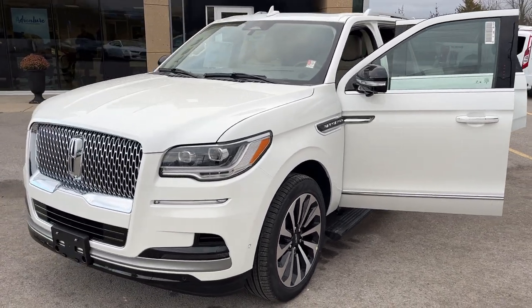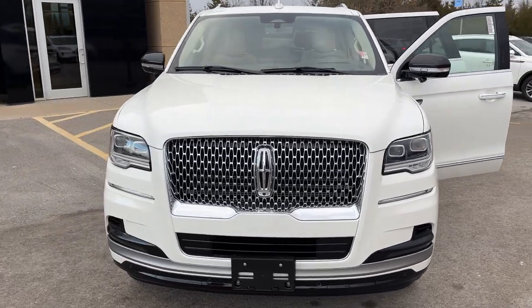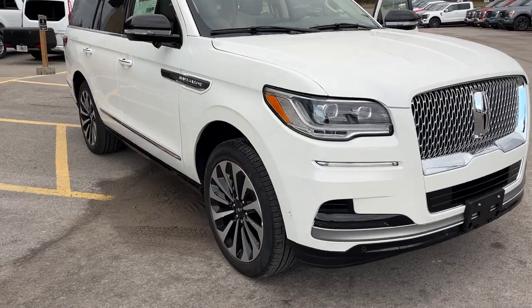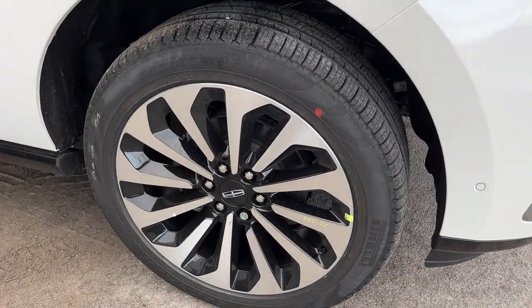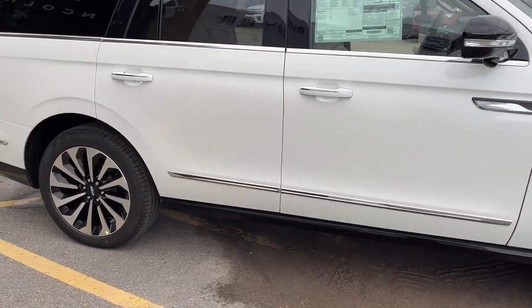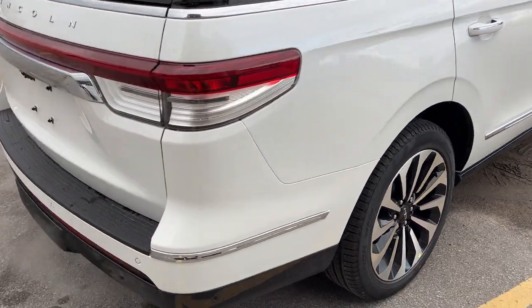2024 Lincoln Navigator Reserve 4x4. This one's a 200A package in the pristine white metallic tricote paint. Beautiful looking Lincoln. You're rolling on 12-spoke aluminum alloy wheels with Pirelli tires, and this one's powered by the 3.5 liter V6 twin-turbocharged engine, so you get plenty of power in this Navigator.